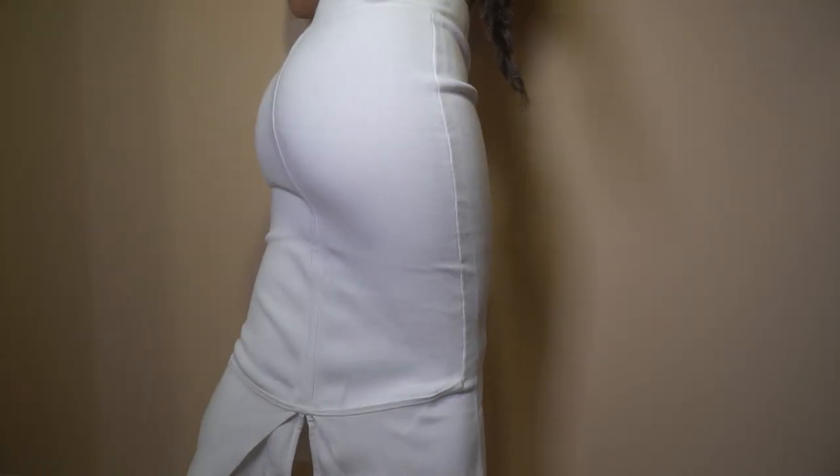I also got another midi skirt because, like I said, I've been really liking midi skirts lately. This one is white with a slight peplum detail at the bottom. I don't exactly know how I'm going to style it because it kind of has a pastor's wife vibe.